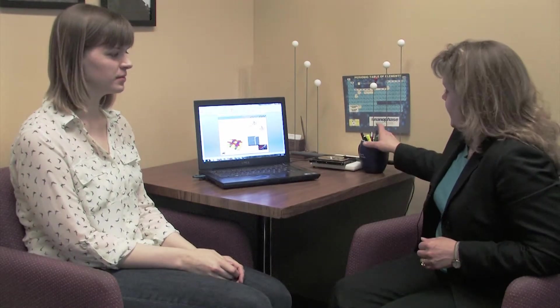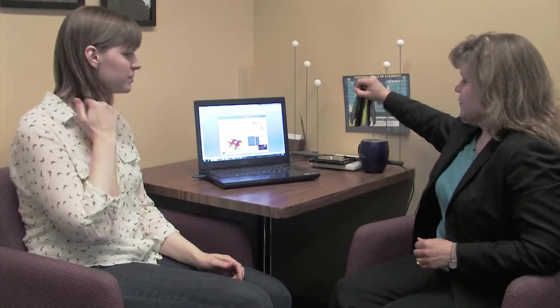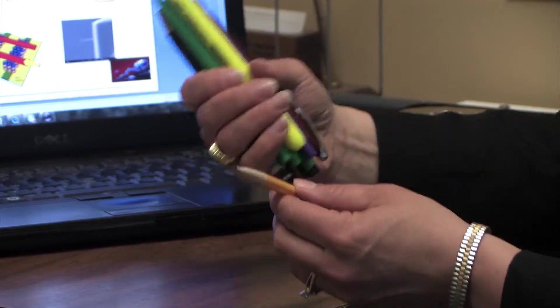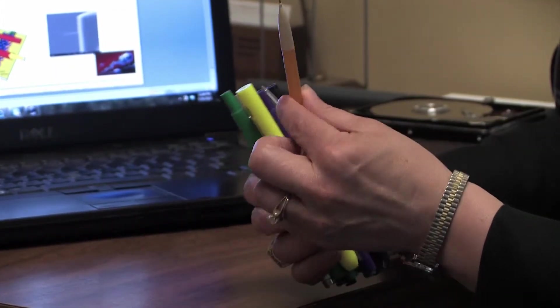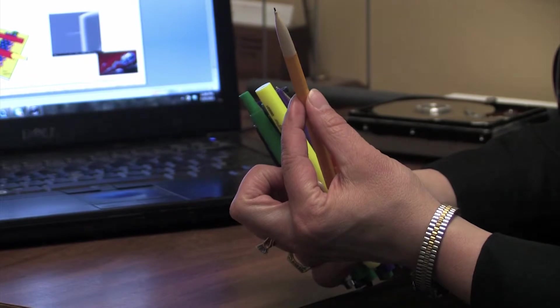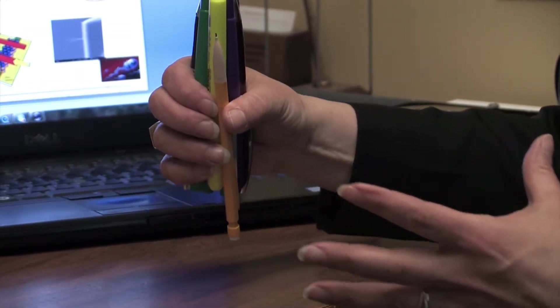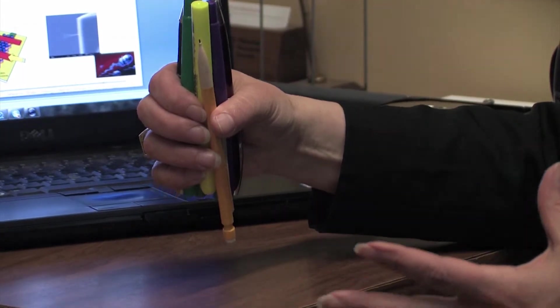I mostly work in nanotechnology and the best way to describe it is to show you what a nanowire looks like, because that's what my group mostly makes. Nanowires are kind of like these pens and pencils, although their diameter is so small that you would have to put a million of them bunched together just to reach the area of a human hair.